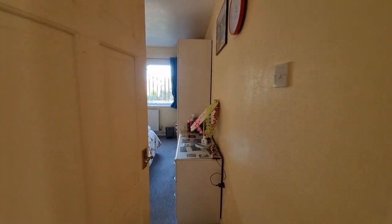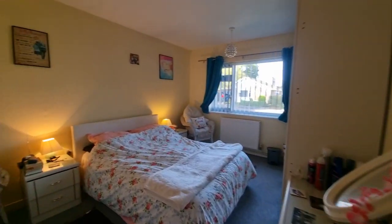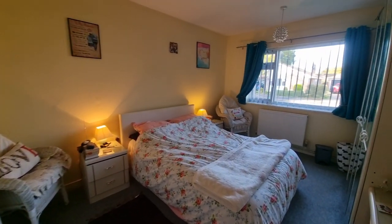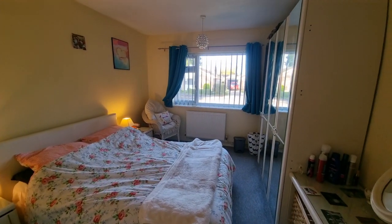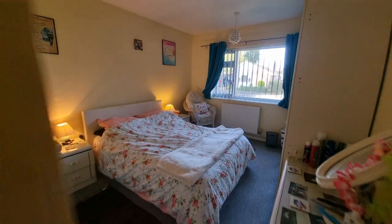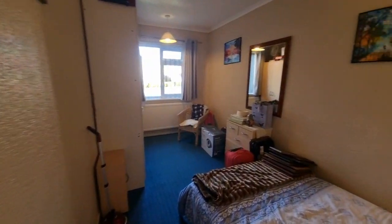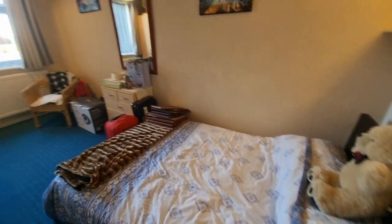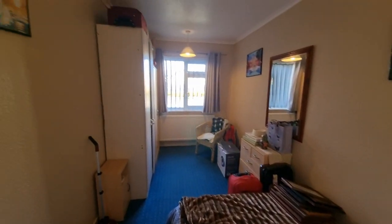Then we have another bedroom — a good-size double bedroom with a window to the front. And then we have another bedroom, so that's three bedrooms in all, with a window to the front again. It's quite a roomy room.